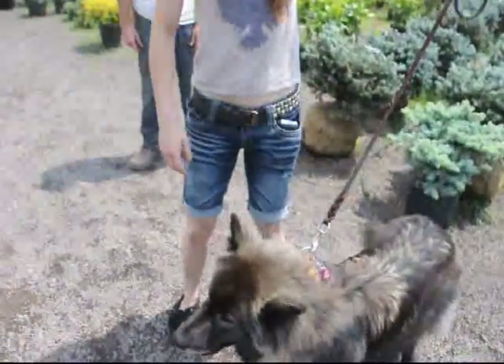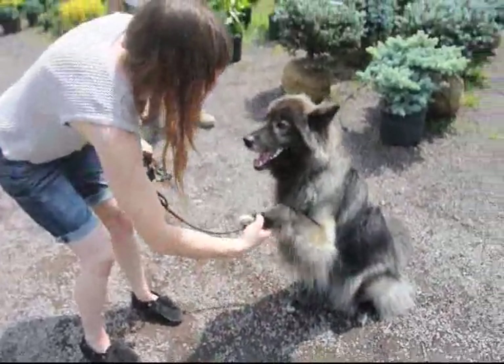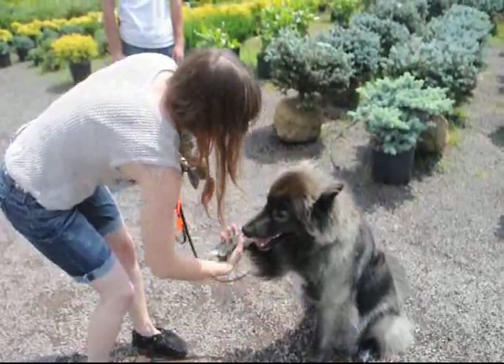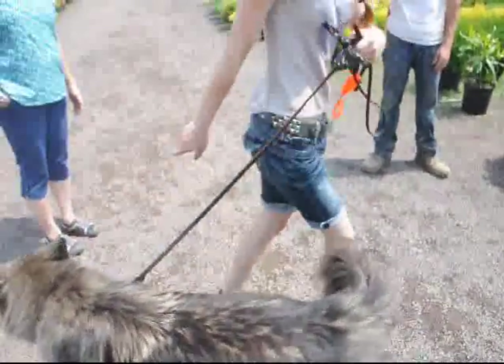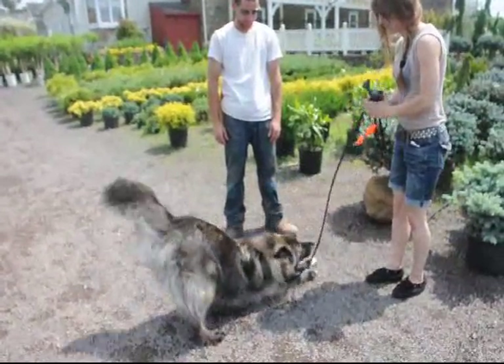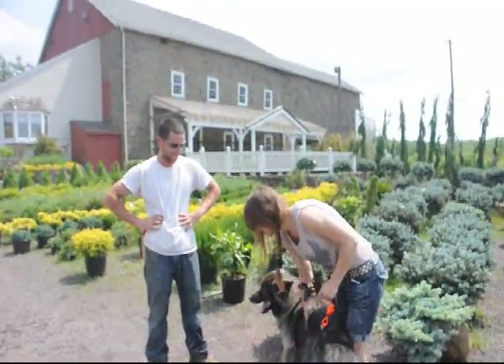Sit. Sit. Good girl. Shake. Good girl. Switch. Switch. Good girl. Up. Up. Brist. Bow. Good girl. That's a good dog. You pay extra for that.